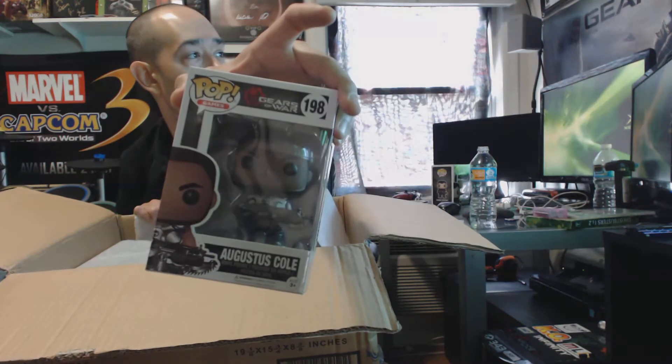There's Dom for you guys — there's one. We got Cole next. Looks to be in great shape. Awesome. There's Cole for you guys.